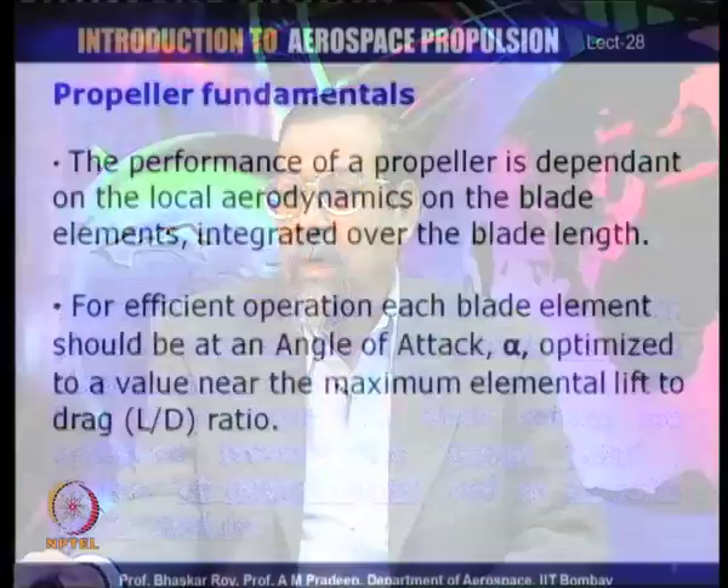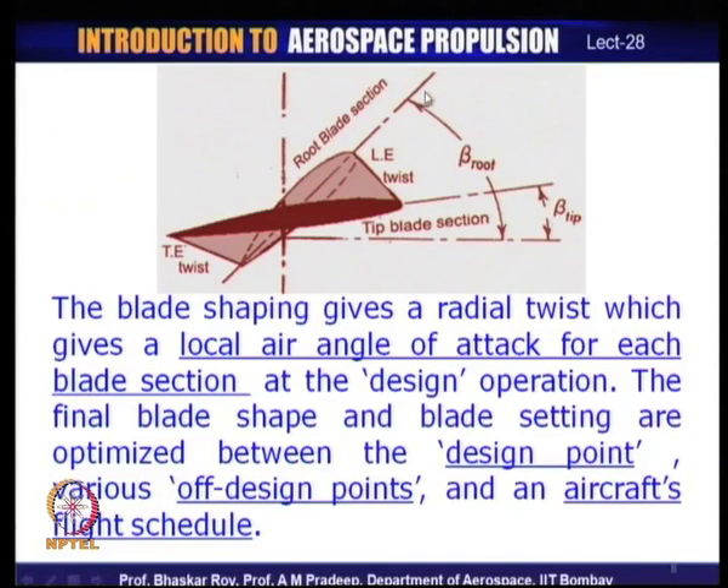The flow incident at the root is at a large angle, while the local flow incident at the tip is at a much smaller angle. The blade setting is provided to each blade section because the relative flow angle at the root is around the coarse angle, and near the tip is around the fine angle. Blade sections are given their particular setting to meet the incoming relative flow.